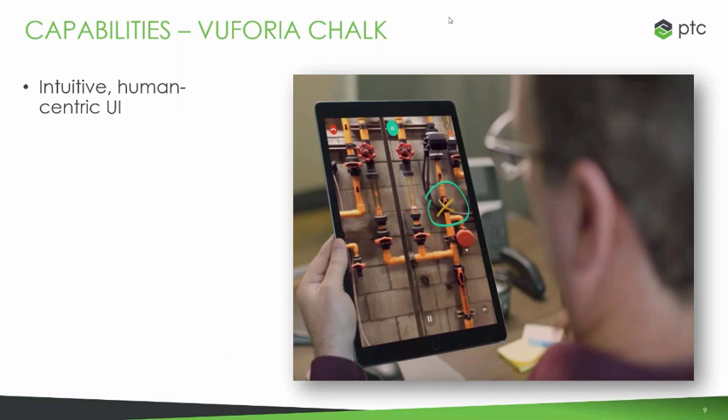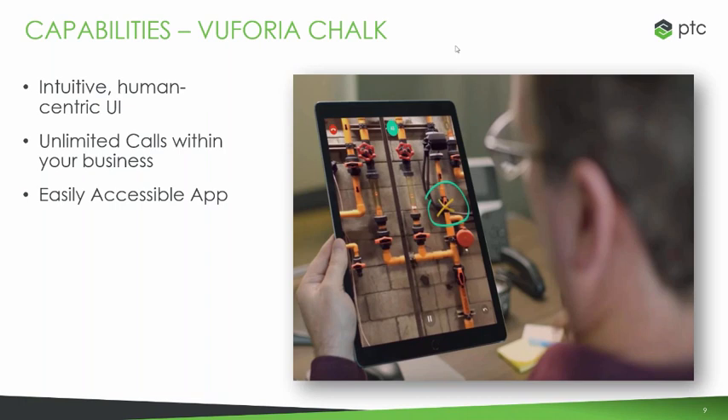One big capability is a very intuitive, human-centric user interface. There are very few things more natural to humans than simply drawing on something, whether that be on an iPad or a piece of paper. With Vuforia Chalk, people can draw directly on top of the context or environment they're working on in order to help solve problems more easily. It's a very easily accessible app, downloadable through any app store — either Android or iOS — onto your iPad, tablet, or smartphone. It is fully compatible with both iOS and Android.